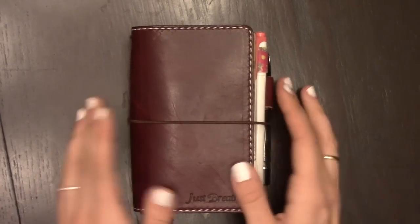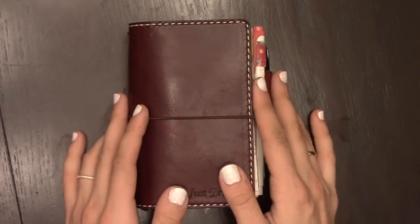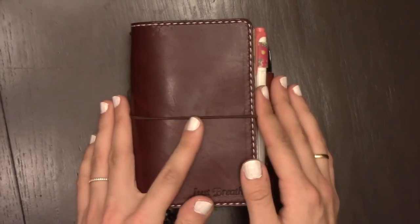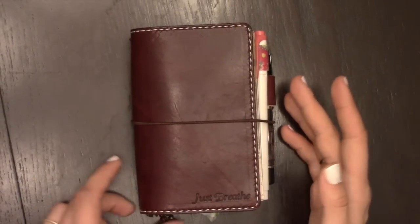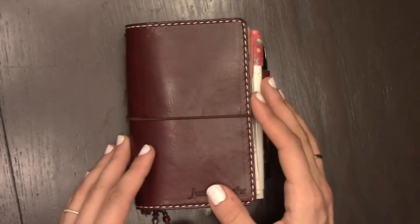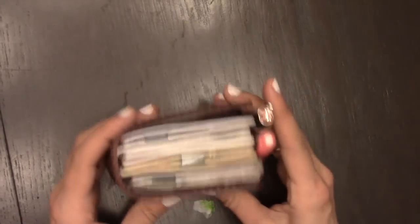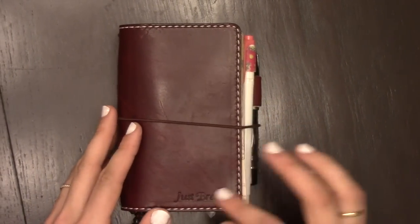Hi guys! Today I'm going to do a flip through of my new Mr. Darcy in Burgundy. It's a pocket size. I got this right before I went on my trip to Belgium, and I have it pretty stuffed right now. I've been testing out more inserts because I ordered a Speckled Fawns Chunky, a one and a half inch spine — that's with six elastics — so I wanted to see how I liked having more notebooks. The Mr. Darcy is handling it pretty well. I have an inscription, 'Just Breathe,' on the front.